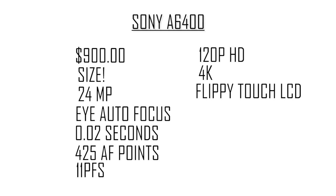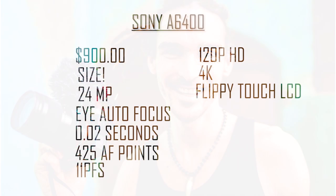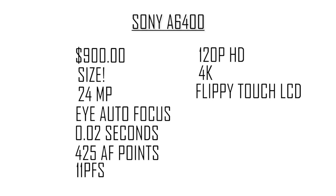Still on autofocus — this camera claims the world's fastest autofocus at 0.02 seconds, which is insanely fast. It can also do object tracking, and from the videos I've seen online it tracks objects with ease. Check out Funfor Lewis's video on the a6400 where he does a little object tracking demo — I'll link that above. This camera also has 425 autofocus points, which is awesome.